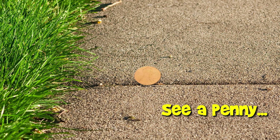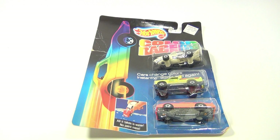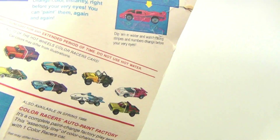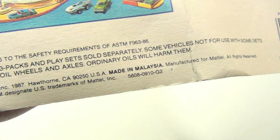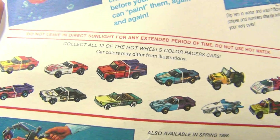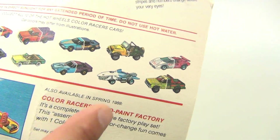You are now watching a Lucky Penny Shop product feature. It's Lucky Penny Shop, and very cool — the Hot Wheels Color Changer in the blister pack. Our blister pack is a little bent up, I don't know why, but these are from 1987. Cool set — there are 12 cars you could get, and we have this one.